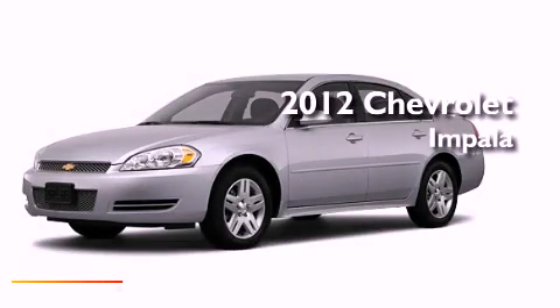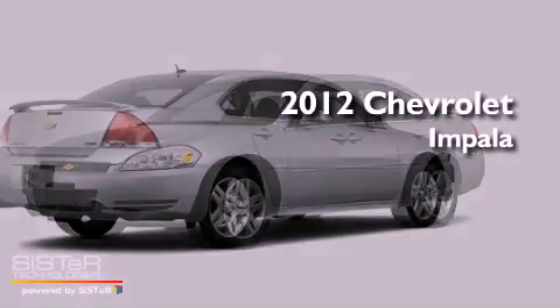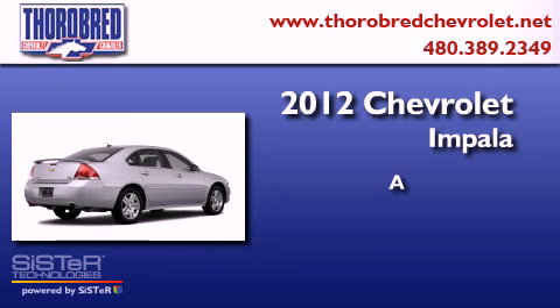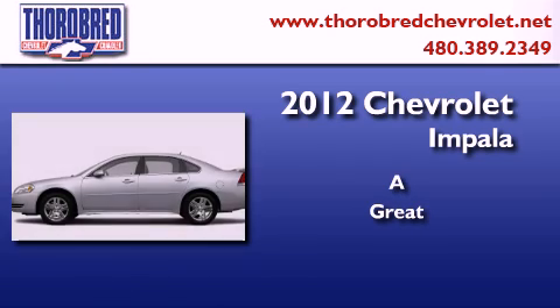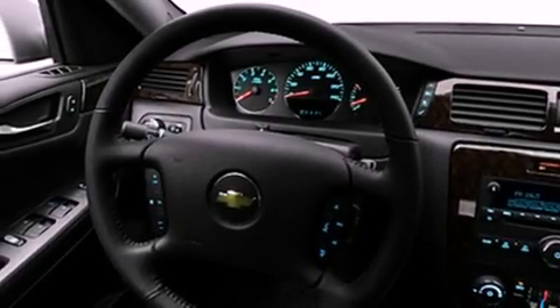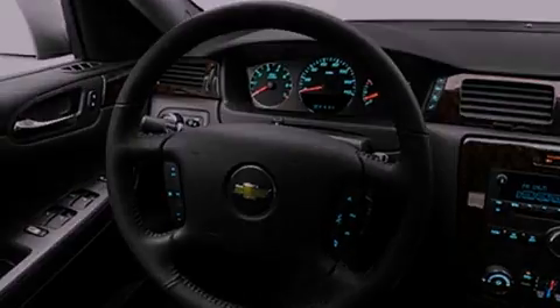This is a brand new 2012 Chevrolet Impala. Features include a low tire pressure indicator, air conditioning, cruise control, and a rear spoiler.